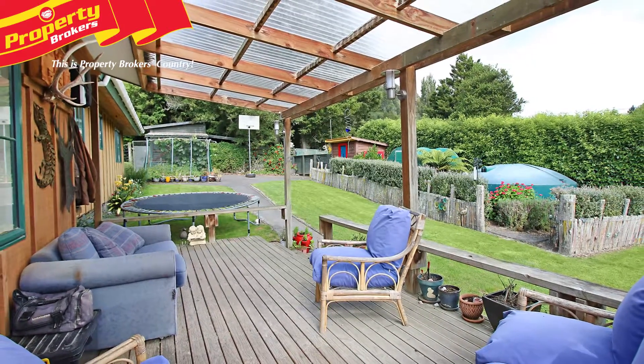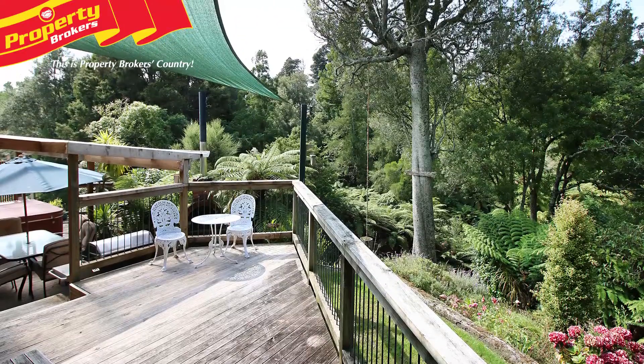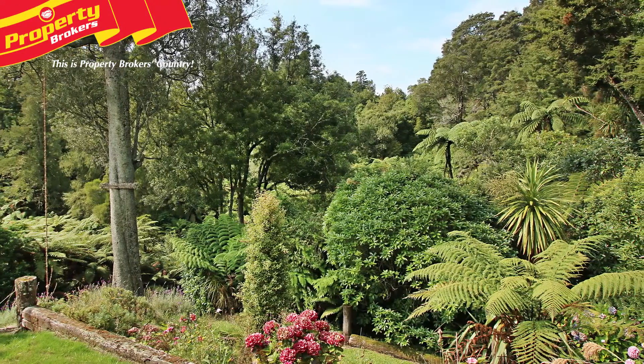This will leave you with a fantastic lifestyle. You're only two kilometres from Awahou School, and the secondary school bus is just past the gateway. Once you visit this property, you'll not want to leave, as the surroundings will enthrall you.